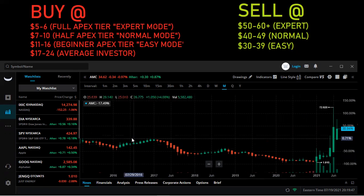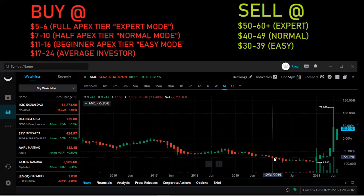The third tier is beginner Apex tier, also known as easy mode. I'm saying that's $11 to $16. Looking at this chart, it has gone to $11 to $16, even as recently as 2017, and then more recently in 2019 and 2020.